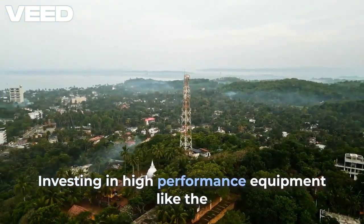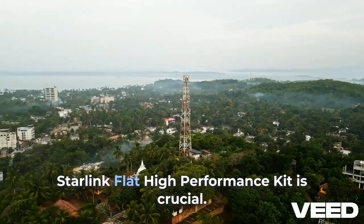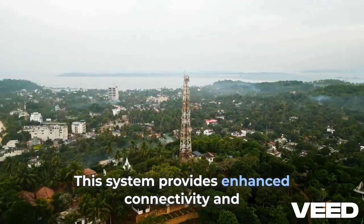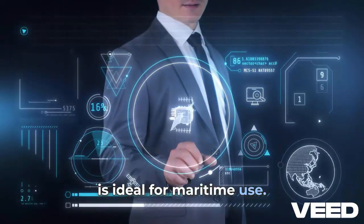Investing in high-performance equipment, like the Starlink Flat High Performance Kit, is crucial. This system provides enhanced connectivity and is ideal for maritime use.